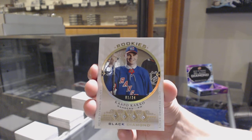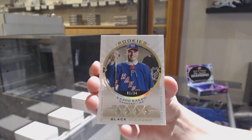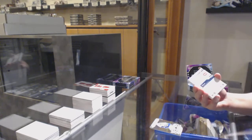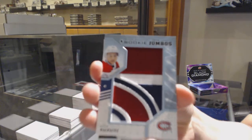Absolutely stunning. I would definitely recommend that — it's beautiful. Not only is it gradable, it is Instagrammable. We've got rookie team logo Jumbos for Montreal, Nick Suzuki.